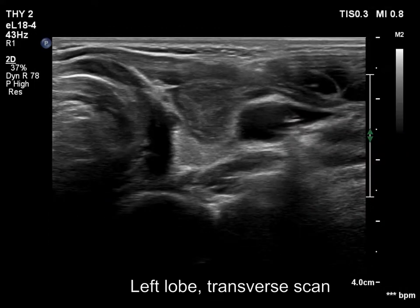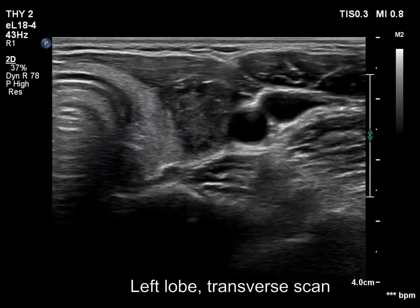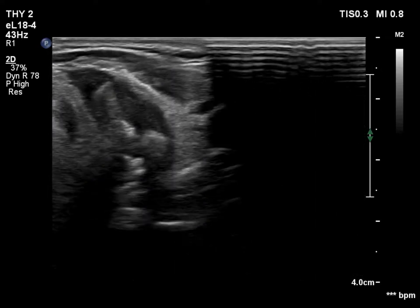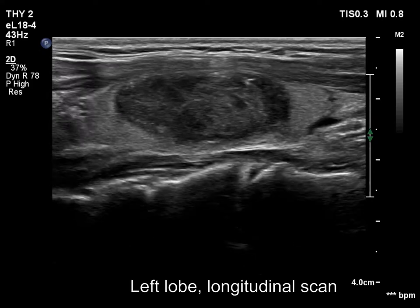The video was recorded two months after the last session of sclerotherapy. The nodule presents a taller than wide shape, and the borders have become irregular and lobulated. The patient had no complaints.